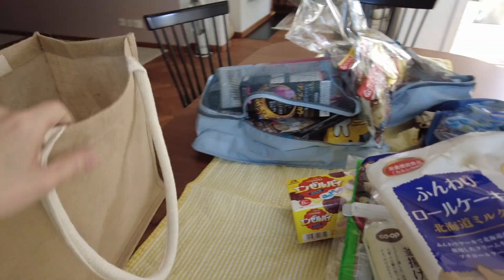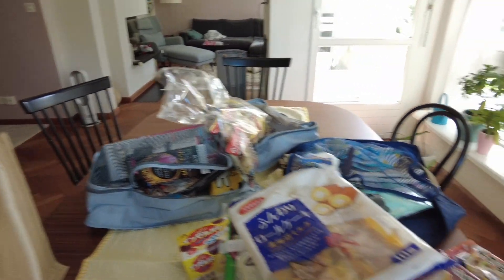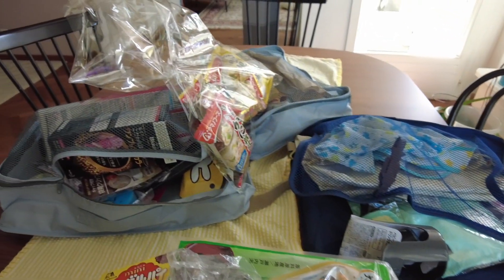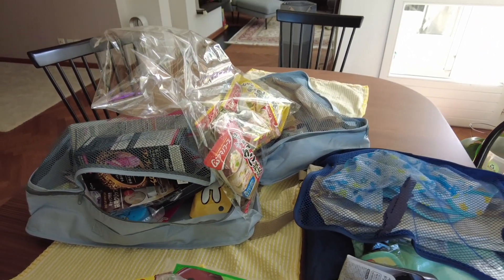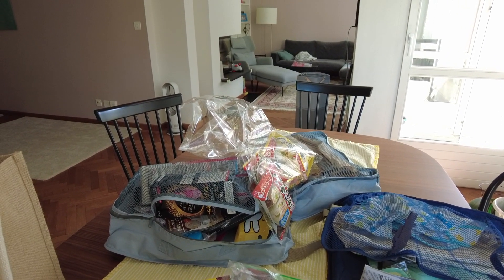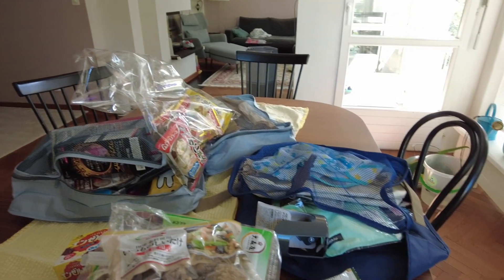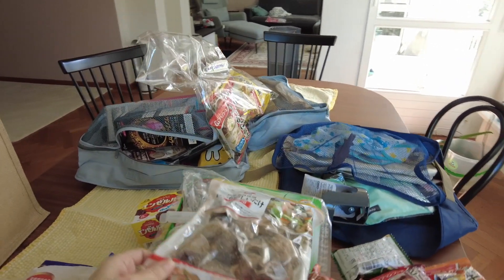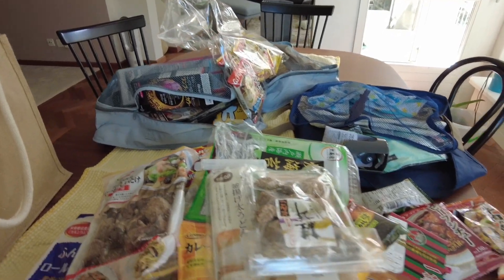Alright, I think we've been through all the shopping items. Let us know what you liked and what you found interesting. I'll put all the 100 yen shop names in the description that we visited, and also the non-100 yen shops where we usually buy things from. Thanks for watching and see you in the next video. Bye!